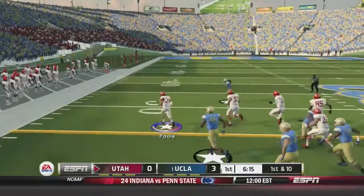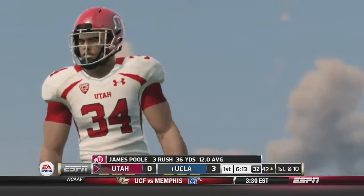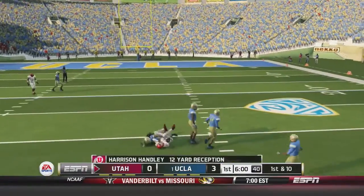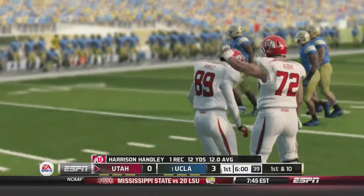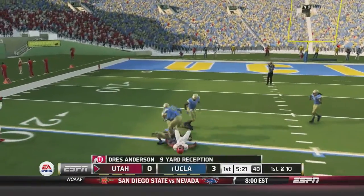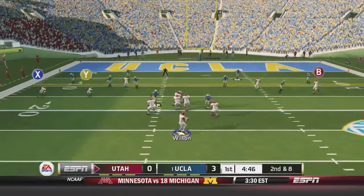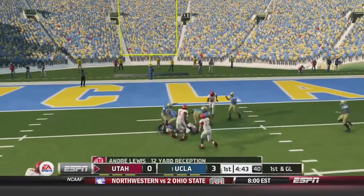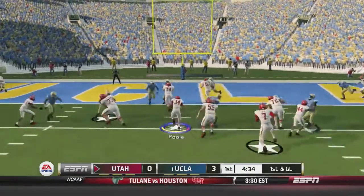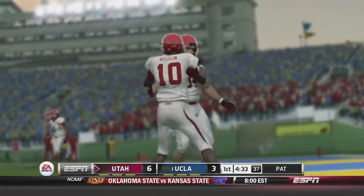On first and 10 we give it to Poole again — he's got room to the outside, got some space, one man to beat trips him up as he falls over the 45 yard line. Another great run by James Poole. Wilson scrambles out and throws, it is caught by Harrison Hanley. A great looking drive so far by the Utes. Wilson throws over the middle and gets Dress Anderson for the first down, then hits Andre Lewis for 12 yards. First and goal now — give it to Poole, who rummages his way through for the touchdown. Utah takes the lead early in Pasadena.